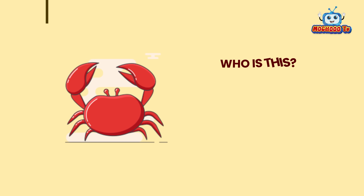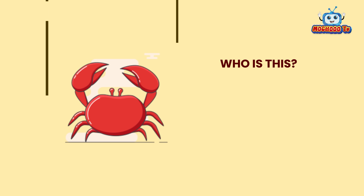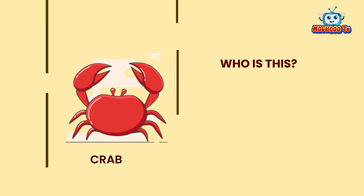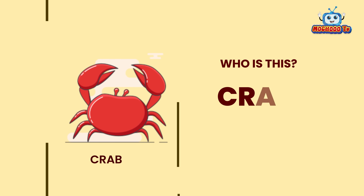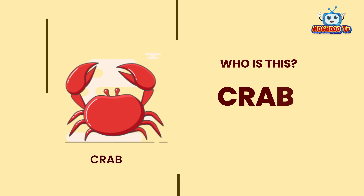Who is this? This is a crab. C-R-A-B. Crab.